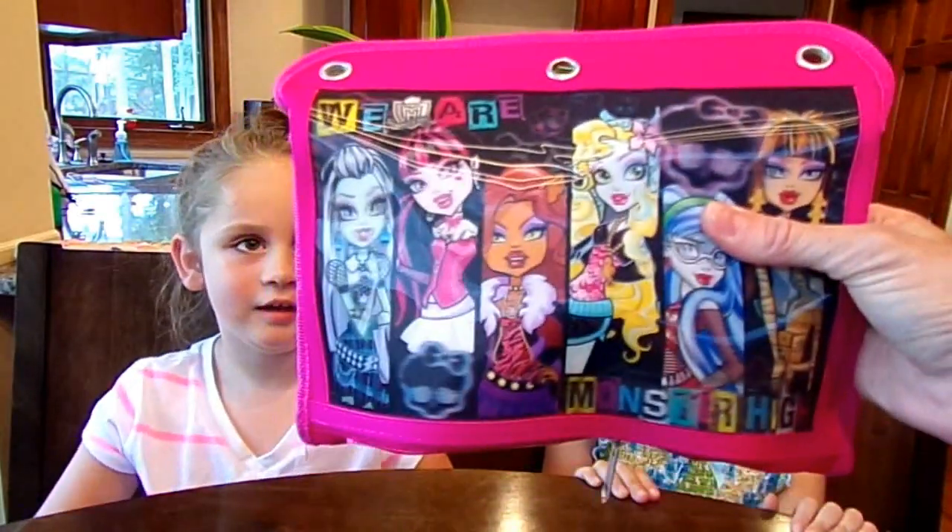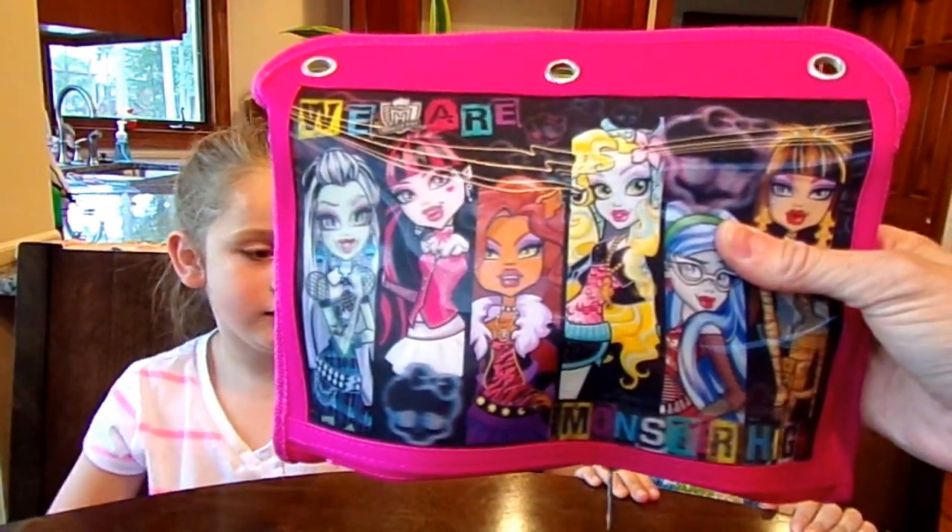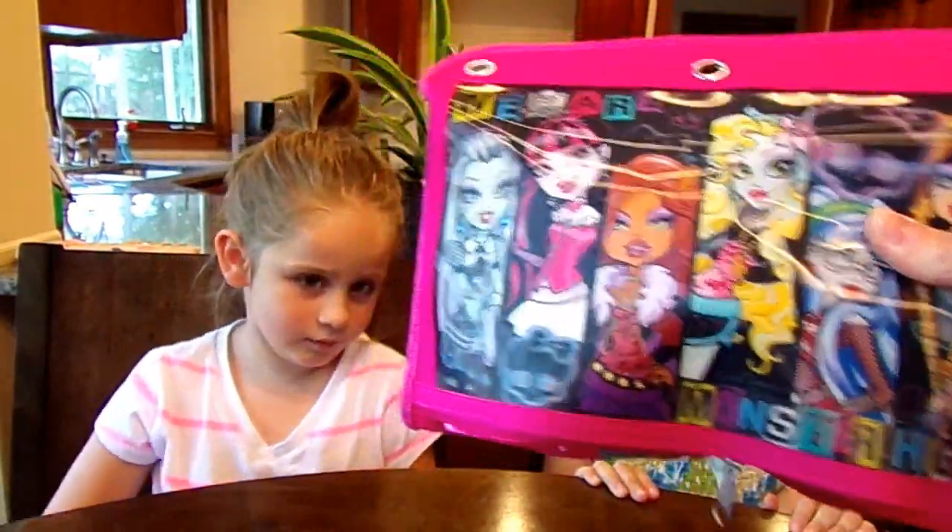Welcome everybody to this edition of Chloe's Toy Time. Today, Chloe has a special guest, her friend Adrienne. She's going to help us with this toy time. And they are excited, right ladies? And today on Chloe's Toy Time, we have another back-to-school edition. This is a Monster High pencil case full of surprises — toy bags! And these little lovely ladies are going to open them up. So are you excited? Let's get it going here.